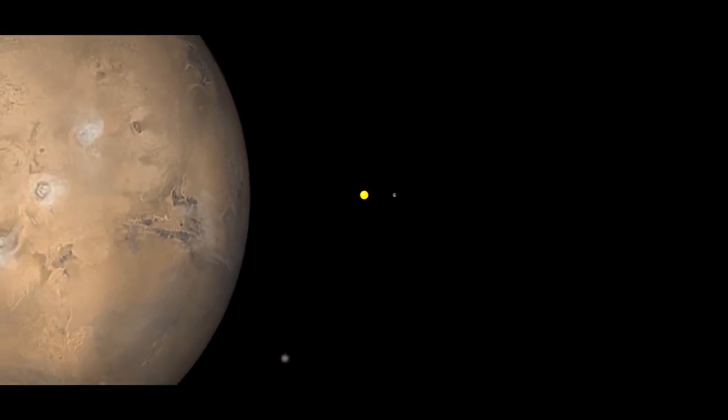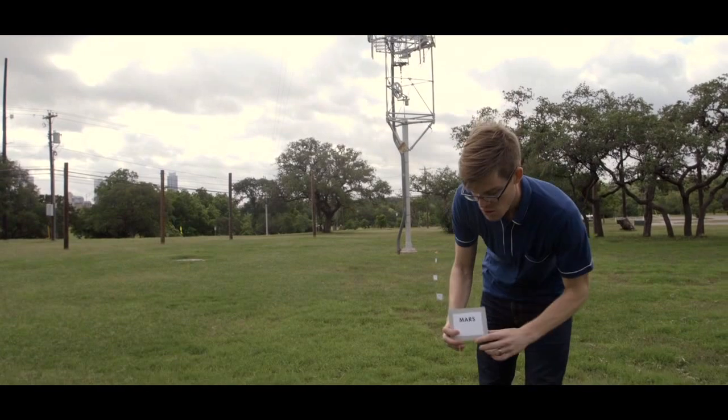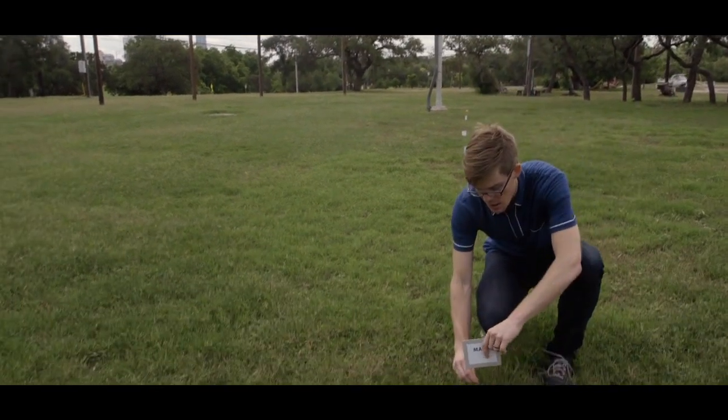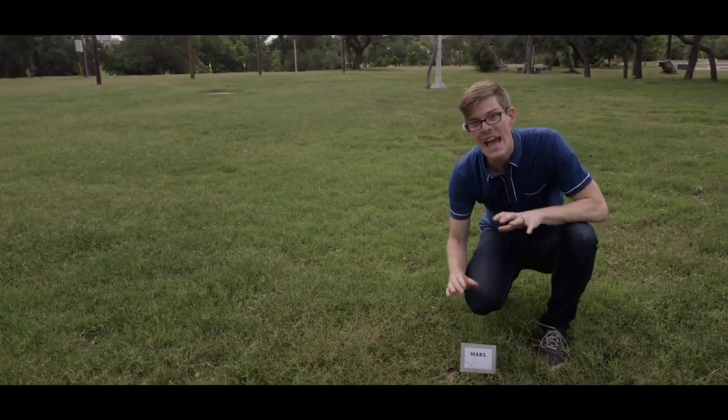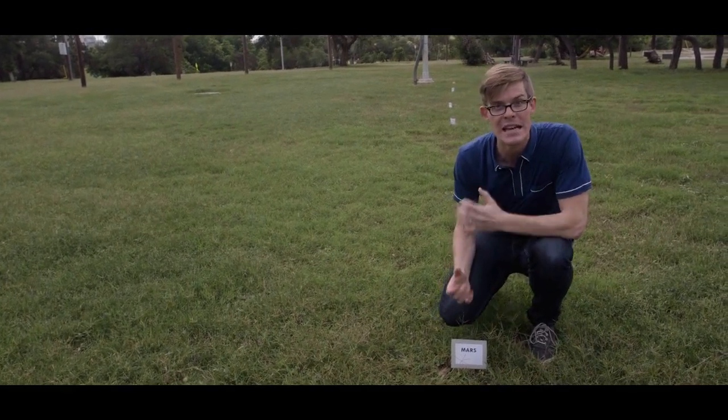Next up, we come to the red planet, Mars. We're about 18 meters out now, which is the same as 229 million kilometers. At this scale, Mars is a tiny half millimeter red dot — about the same size as a human egg cell.